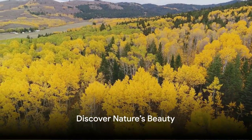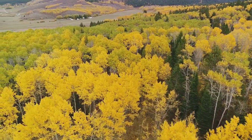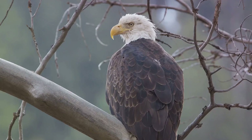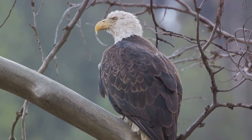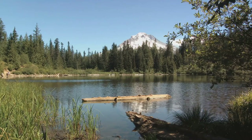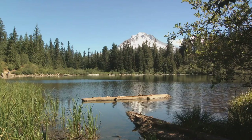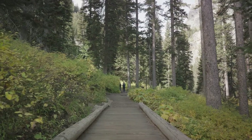Discover nature's beauty at Sawtooth National Forest. Immerse yourself in the enchanting wilderness of Sawtooth National Forest. Picture yourself surrounded by a vast expanse of towering trees, their leaves rustling gently in the breeze. Let the melodies of local bird life soothe your senses as you tread lightly on a carpet of fallen leaves. Breathe in the crisp, clean air, tinged with the earthy scent of pine and wildflowers. Marvel at the variety of flora and fauna — a testament to the rich biodiversity of this region. Here you can spot everything from the nimble deer darting through the underbrush to the majestic bald eagle soaring high above.